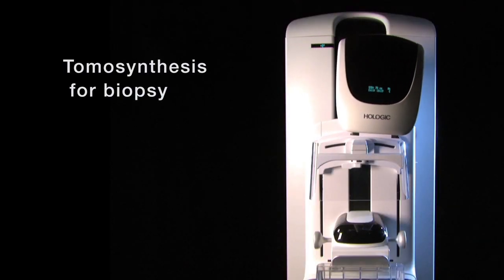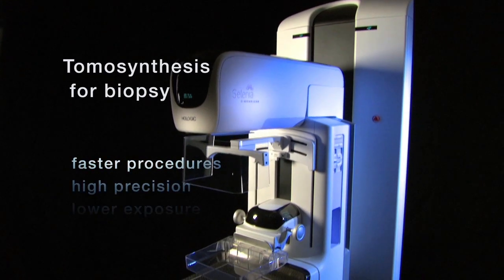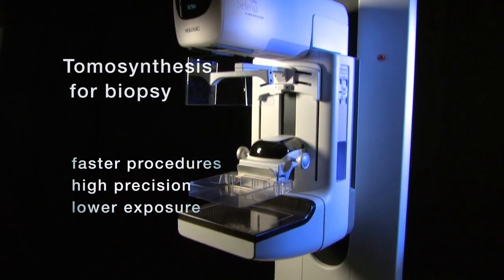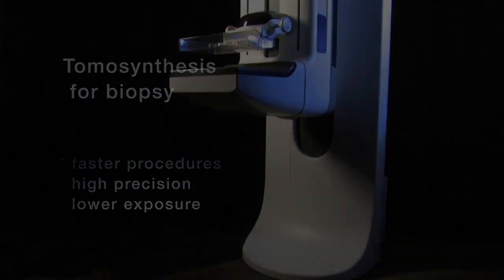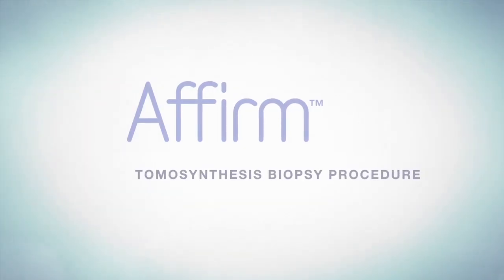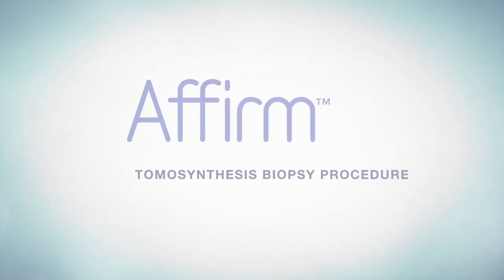Using tomosynthesis for biopsy guidance can lead to faster procedures with extremely high precision and lower x-ray exposure. That's a winning combination for you and for your patient.